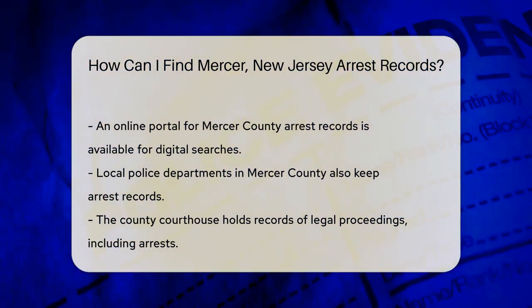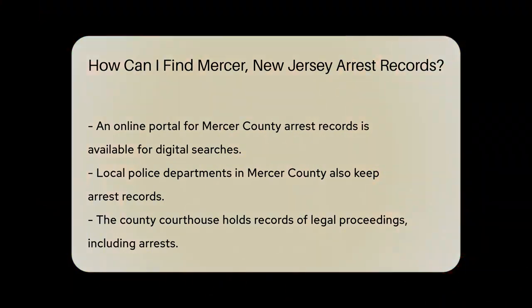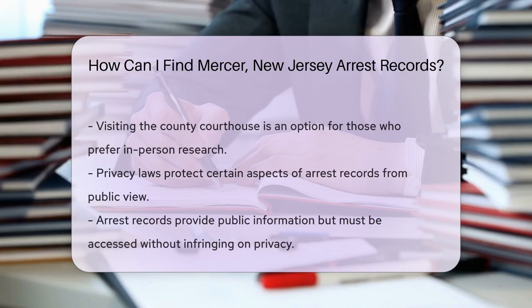If you prefer a digital approach, Mercer County has an online portal. It's like having a library at your fingertips, only for arrest records. You can find it by a simple search for Mercer County arrest records.